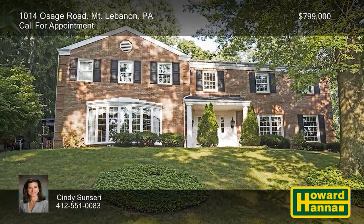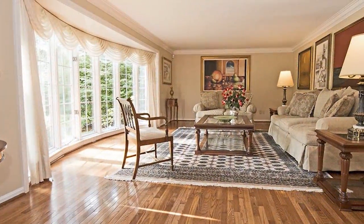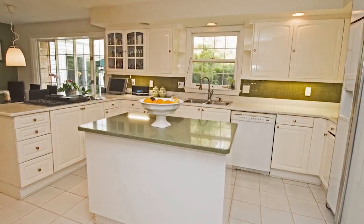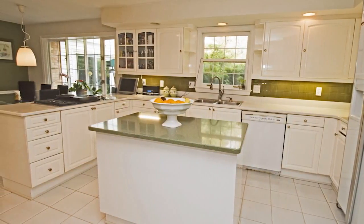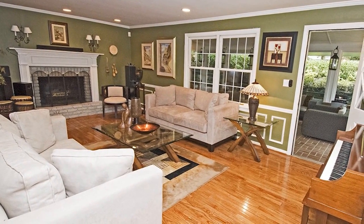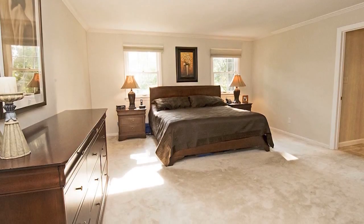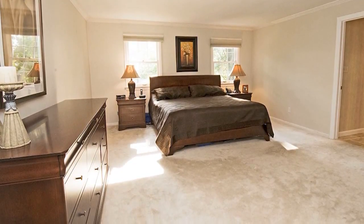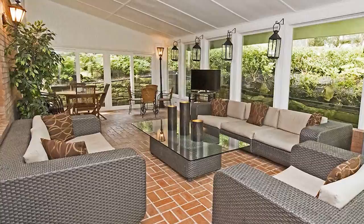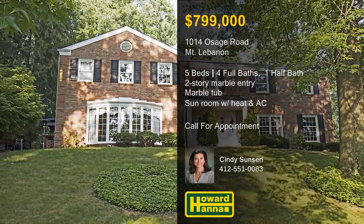Located in the upscale development of Virginia Manor, this classic Mount Lebanon residence has five bedrooms and four and a half baths. A stunning two-story marble entry with a curved staircase transitions into a living room fronted by a broad bow window. Solid surface counters and a glass backsplash accent the contrasting island of the crisp white kitchen, also home to a pantry. Hardwood flooring supports the adjacent family room, and a chair rail loops around to meet its log-burning fireplace. The master suite enjoys the use of a walk-in closet and a bath with an extra-long vanity, a huge marble tub, and an oversized shower. Topped by a vaulted ceiling, the sunroom has heat and air conditioning, and its sliding doors lead out to the yard and side patio. Cindy Sunceri would be pleased to answer all your questions and arrange a personal tour.